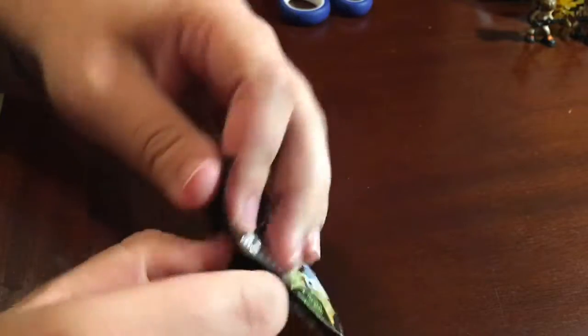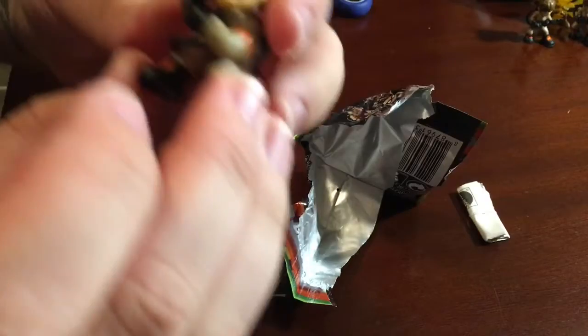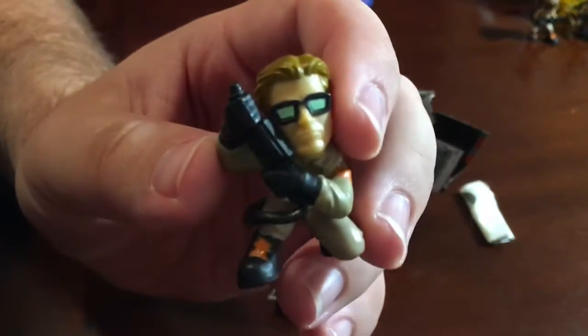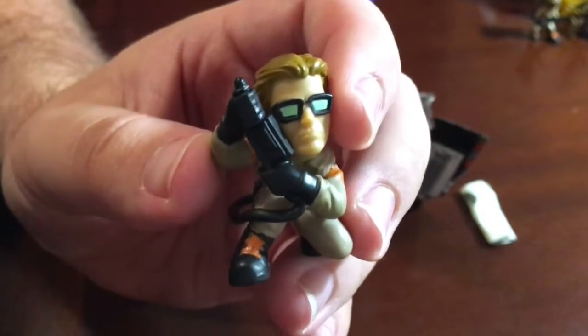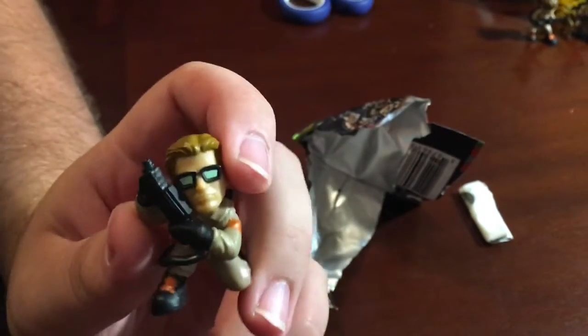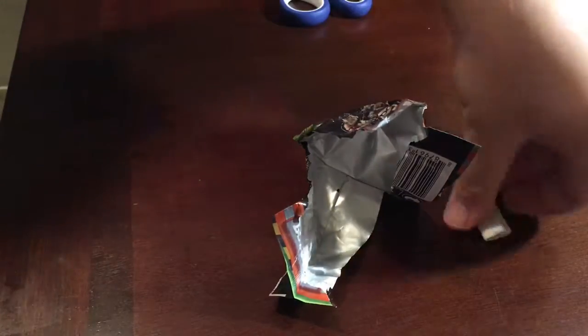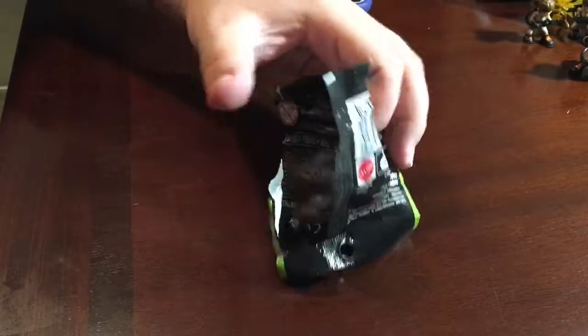So now we're going for Slimer. And... Oh! Ooh! We got the guy. Aw, crap, I forgot his name in the movie, but he's played by Chris Hemsworth. So we've got him. We kind of have a whole team.